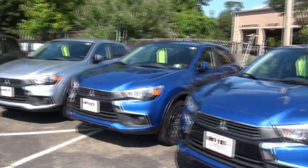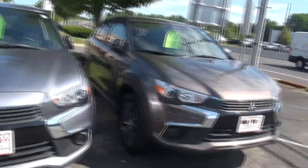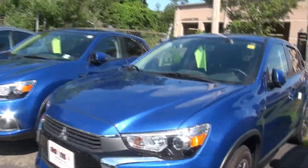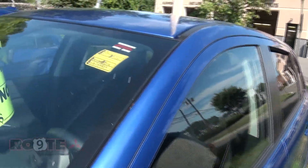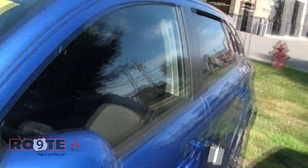We have several Outlander Sport demos to choose from — two blue ones, brown, gray, and of course silver. Let's go over this one. This one's a 2017, stock number M1103.